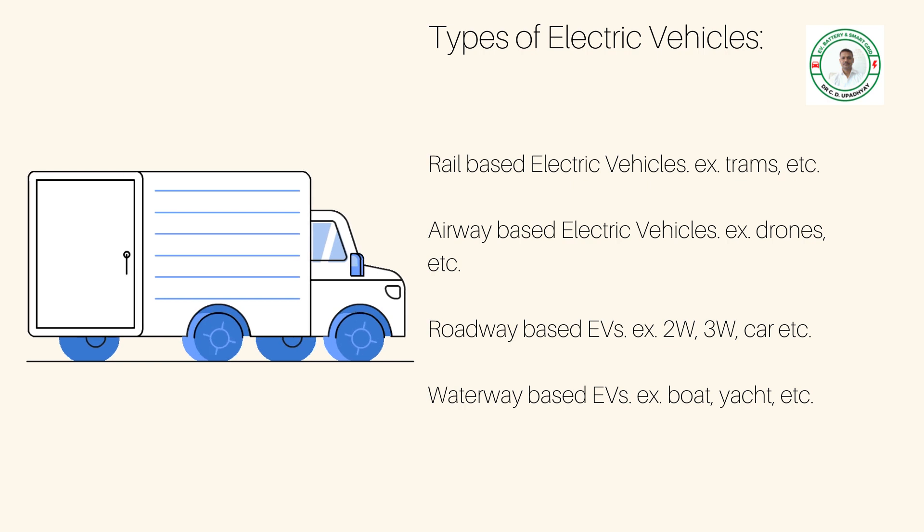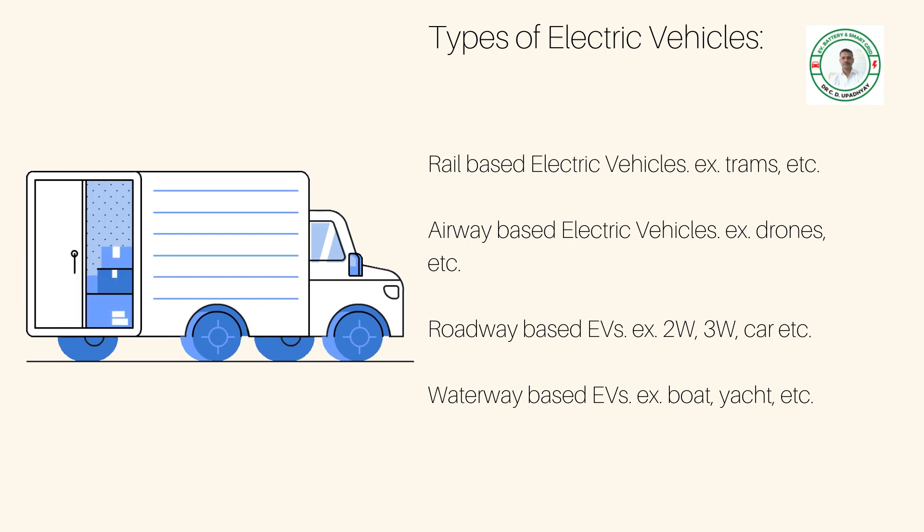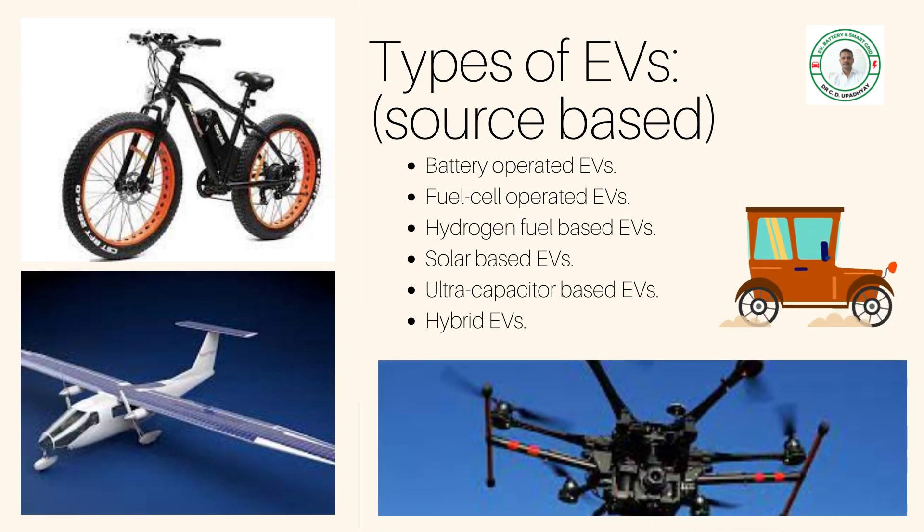Waterway-based electric vehicles include boats, yachts, ships, etc. Electric vehicles are also classified based on the sources they are operated by: battery-operated electric vehicles, fuel cell, hydrogen fuel-based, solar-based, and ultra-capacitor-based.